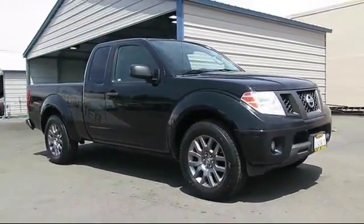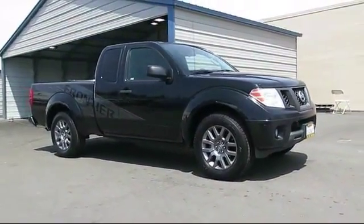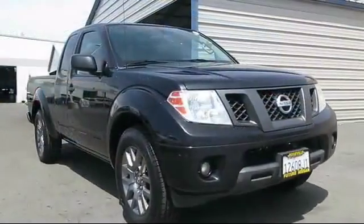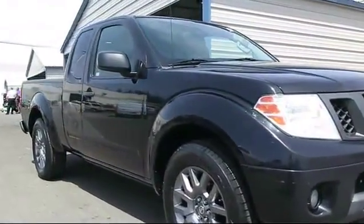It comes equipped with keyless entry, privacy glass, alloy wheels, tire pressure monitoring system, air conditioning, and a CD player.